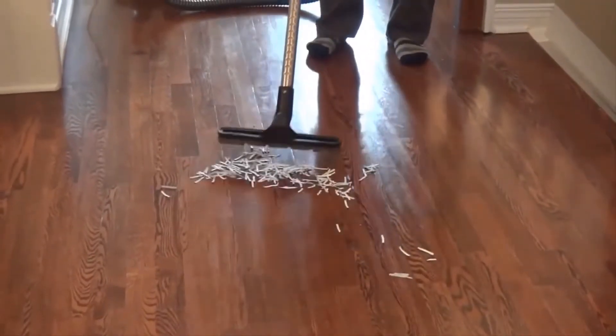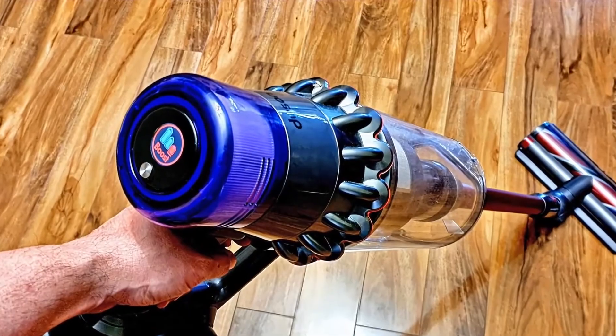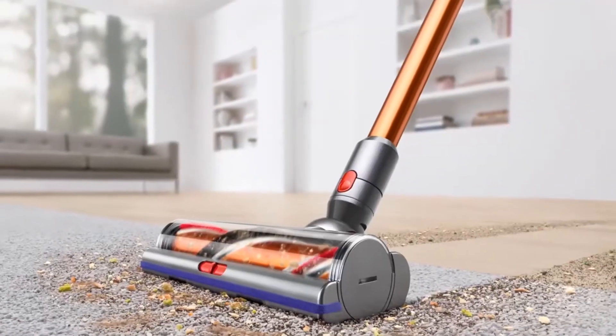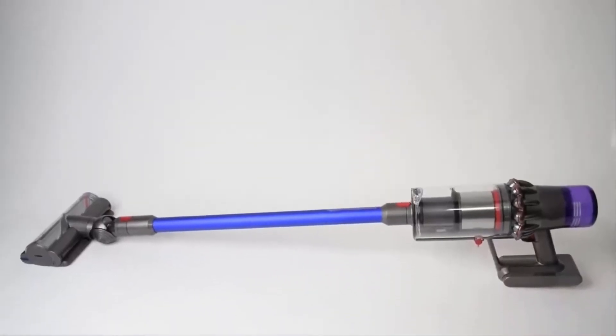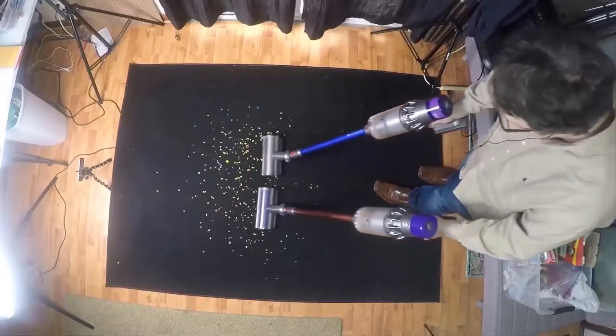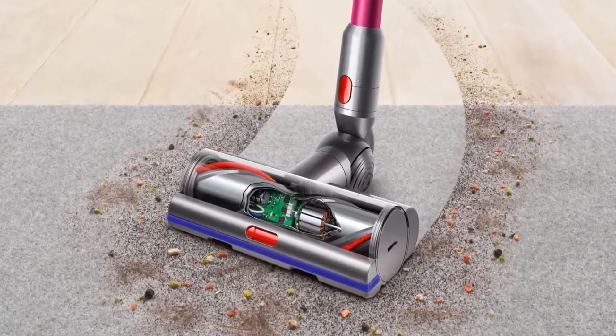Dyson V11 Torque Drive. Regardless of where you live, there's a pretty good chance you own a vacuum cleaner to keep your home clean and tidy. Most of us are still using heavy and awkward legacy vacuums that need to be plugged into the wall. The Dyson V11 Torque Drive aims to change that outdated way of cleaning and bring your home right into the 21st century.